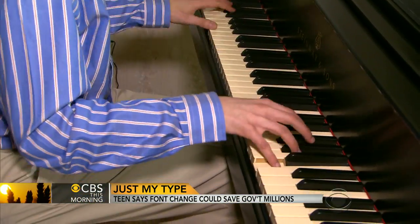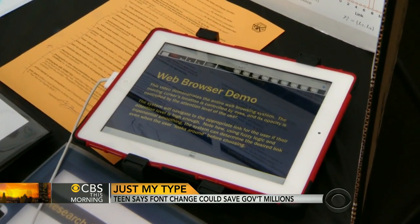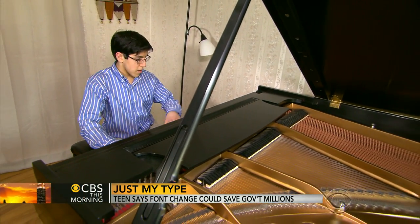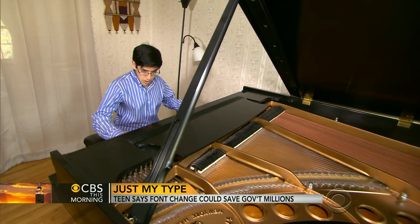Suvir, who also happens to be an accomplished pianist, is already working on a new project — a web browser for people with motor disabilities. "You're not done yet." "No." He's just getting started. For CBS This Morning, Michelle Miller, Pittsburgh.